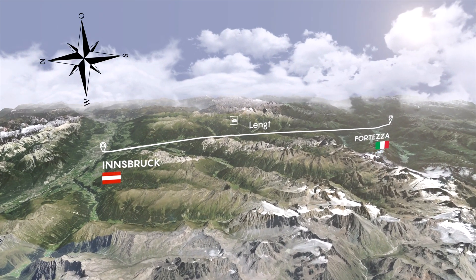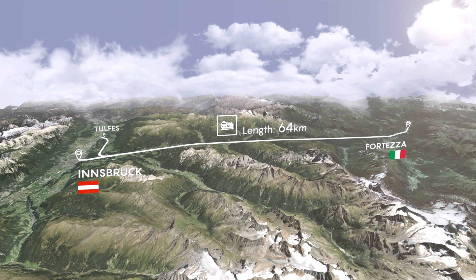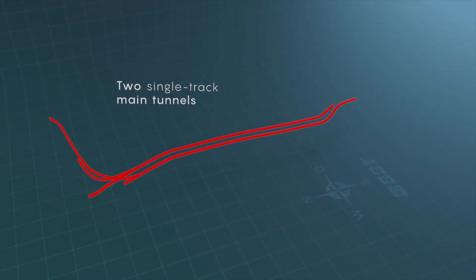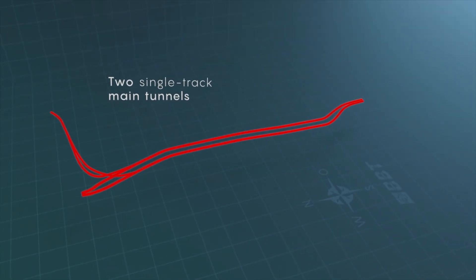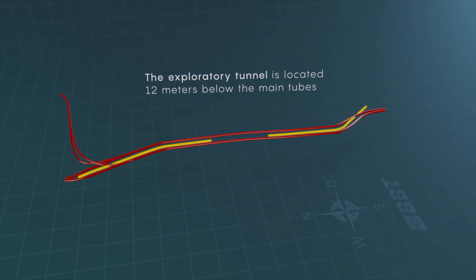When it opens in 2028, the Brenner Base Tunnel will form the world's longest underground rail link. Crews are digging two high-speed rail tubes and an exploratory tunnel that will travel 64 kilometers, more than a kilometer underneath the Alps between Austria and Italy.